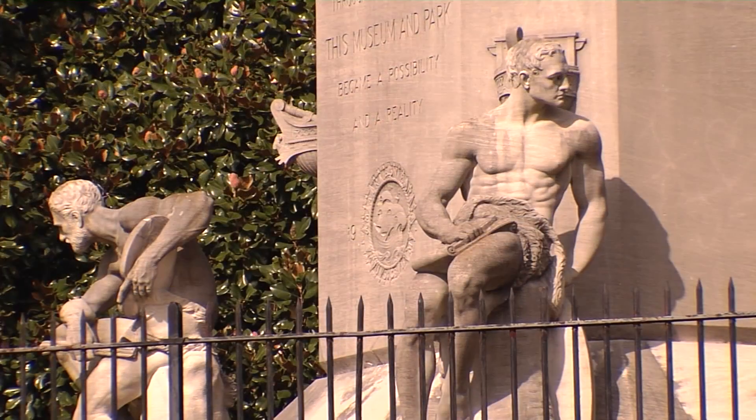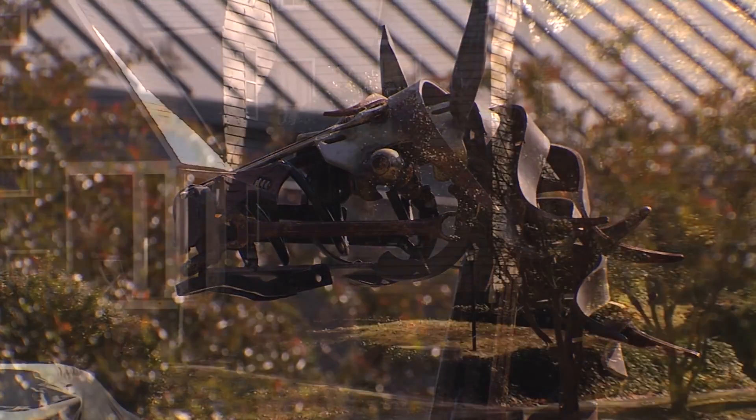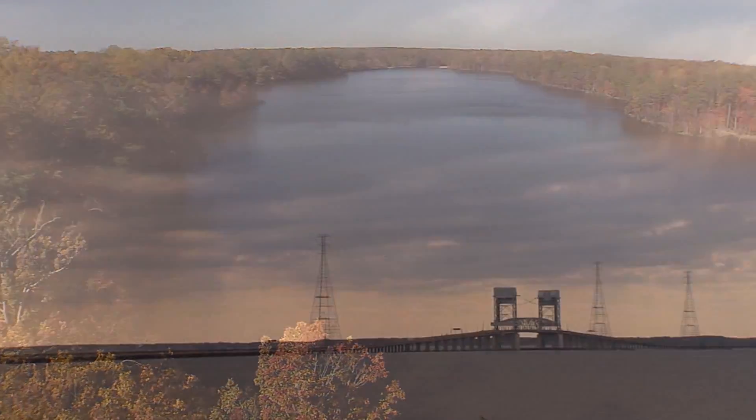The Newport News One City Marathon is really about showcasing our one city — the neighborhoods, the culture, the beauty, and all the richness that stretches from one end of our marathon-length city to the other.